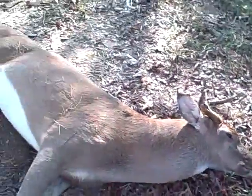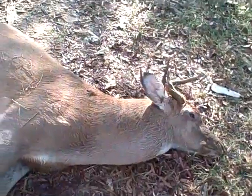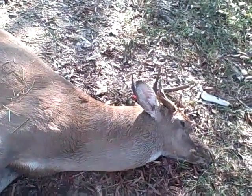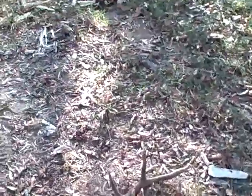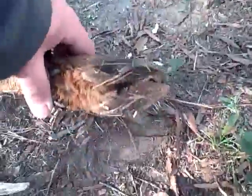Nice, nice buck. Probably going to be pretty gamey, but look at the size of those.